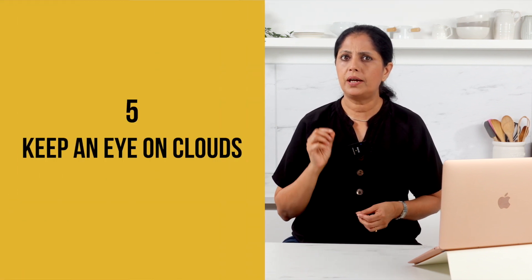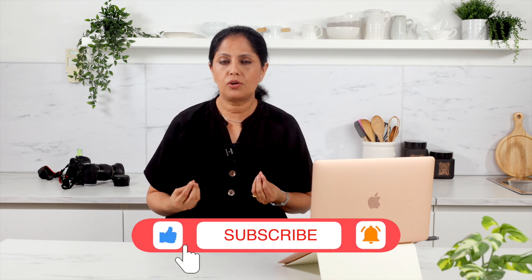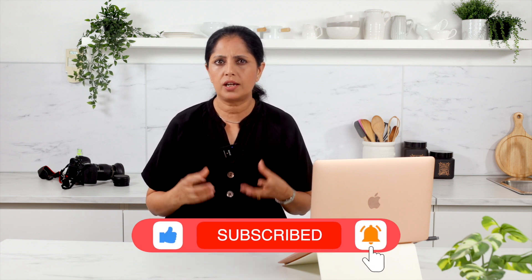Number five: keep an eye on clouds. Cloudy days can provide a soft and diffuse light that is perfect for shooting food videos. Embrace those overcast days as they offer a natural light source without harsh shadows. Just make sure to adjust your white balance settings to retain the true colors of your food.